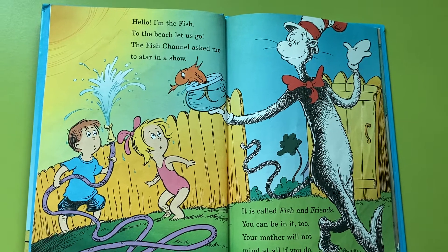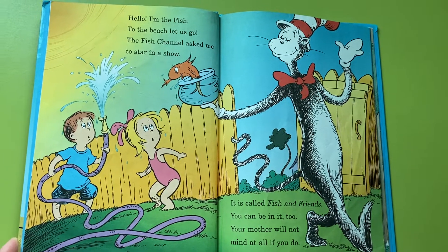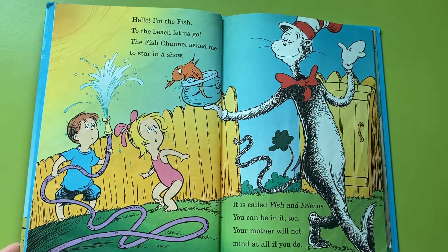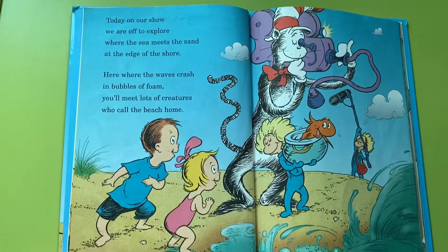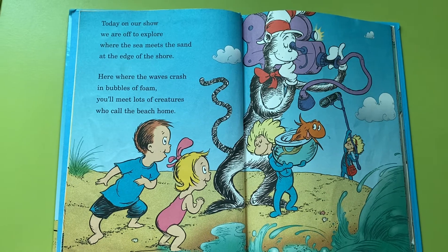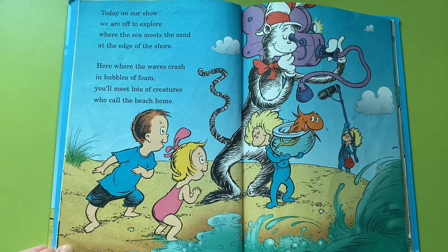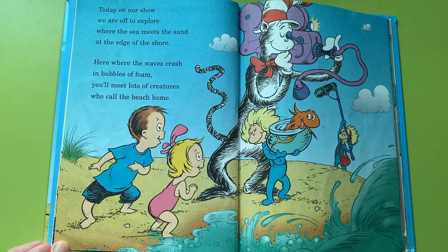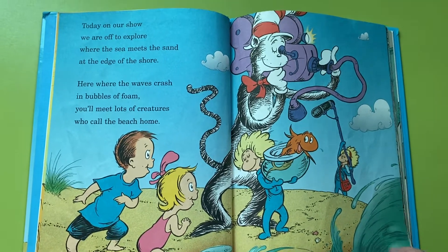The fish channel asked me to star in a show. It is called Fish and Friends, you can be in it too. Your mother will not mind at all if you do. Today on our show, we are off to explore where the sea meets the sand at the edge of the shore. Here, where the waves crash in bubbles of foam, you'll meet lots of creatures who call the beach home.